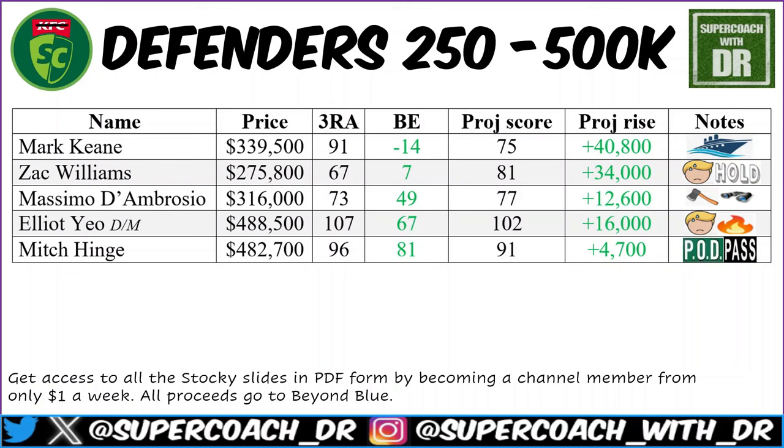On to the defenders 250k to 500k. Marky Keen — I think the ship may have sailed here. With a projected score of 75 he's looking to go up around 40k this week, and closer to 45-50k if he hits his three-round average. The issue is he hasn't had great scoring history — his role is okay but he made a few mistakes. At almost 340k I don't know how much meat is left on the bone long term. The ship has probably sailed.